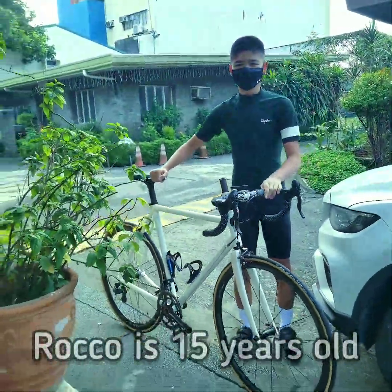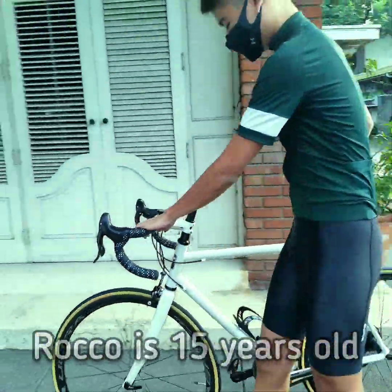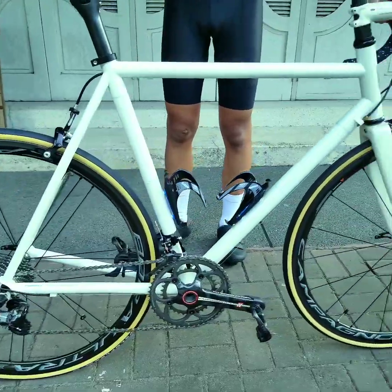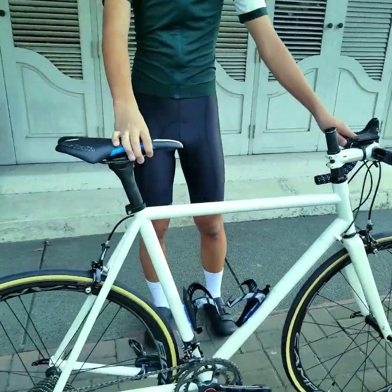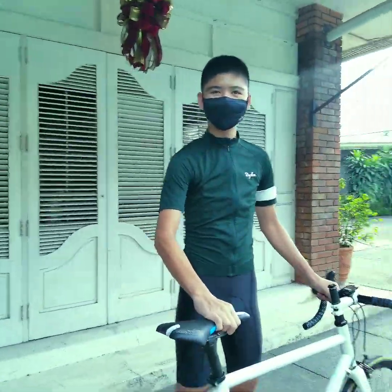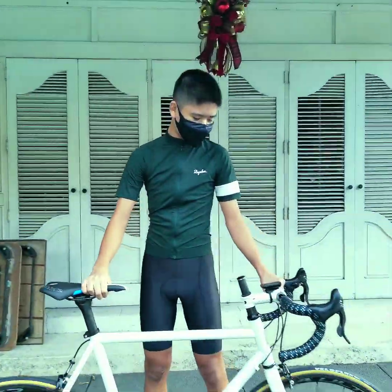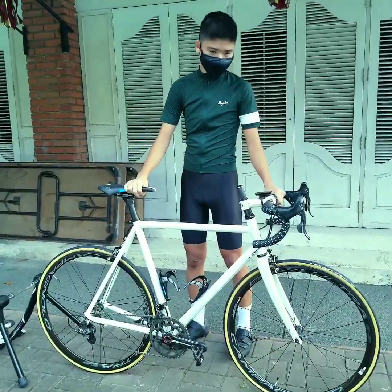He hasn't used it at all. Hop in, let's check it out. When did it arrive? That's a classic — Campagnolo. And that's the stem that you have? How young are you, Rocco? 15 years old? How come you're so tall? Are you a chess player? A piano player? No? Okay, let's set it up.